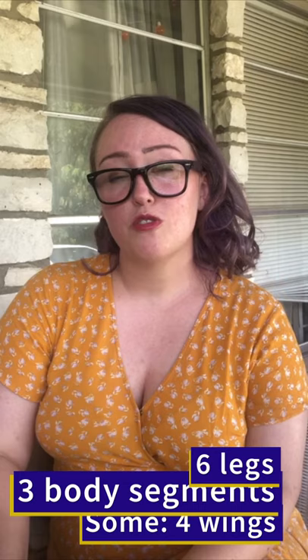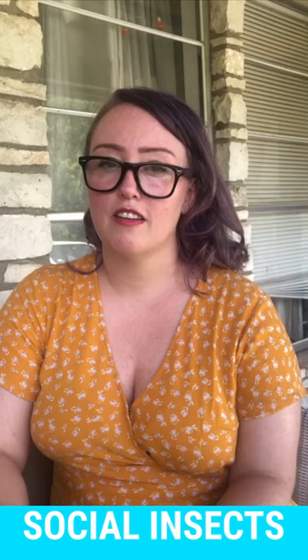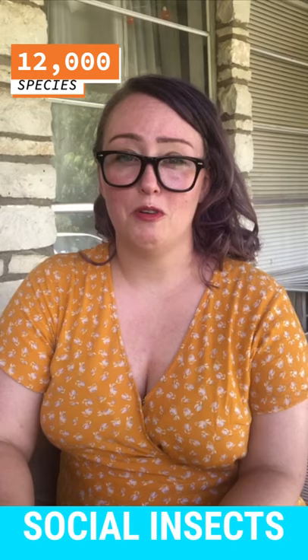Ants are social creatures, so they live in colonies or families, just like the bees. There are over 12,000 different species of ants worldwide, which is crazy. Mostly, we see fire ants here. We'll talk about them later.